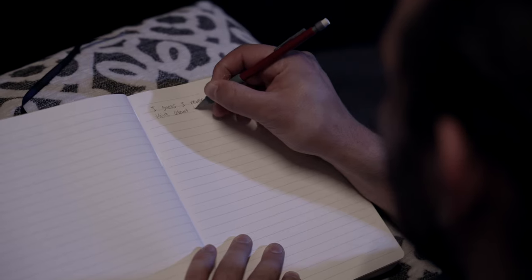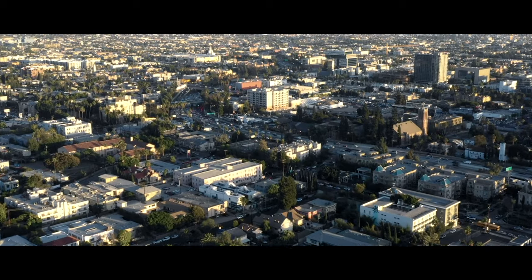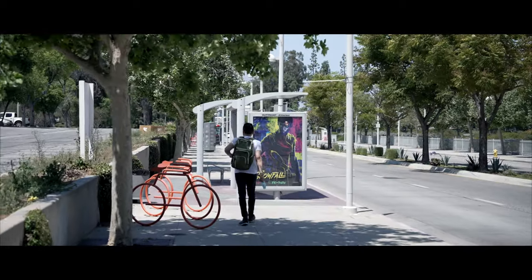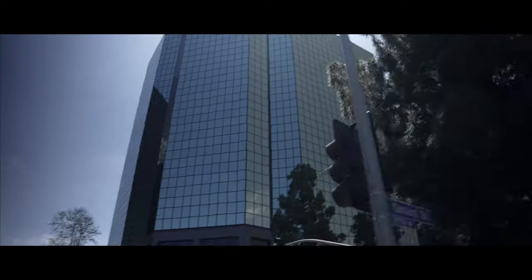I guess I never really got to stop and think about the sounds of my city. Los Angeles. The first thing I hear are the busy streets — people going about their day, cars rustling by, angry drivers honking. Ugh. Traffic.